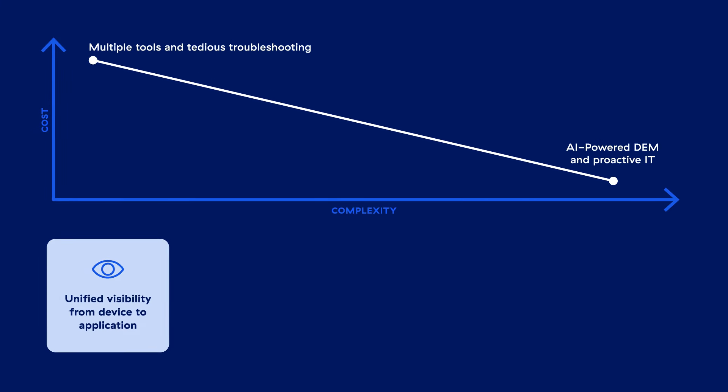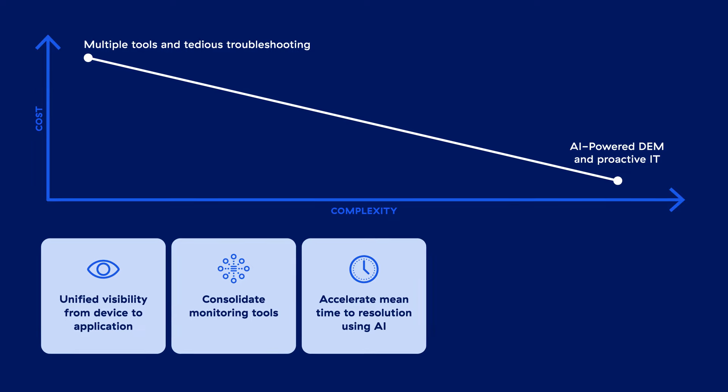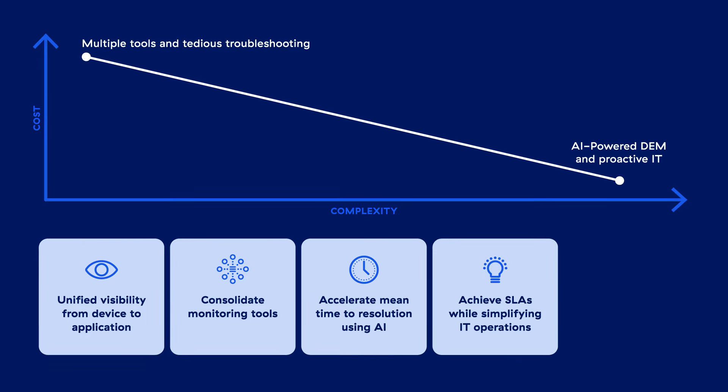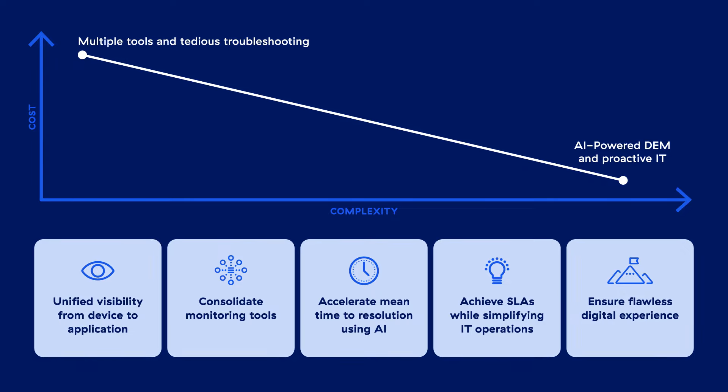ZDX can help your IT teams get visibility into zero-trust environments, consolidate monitoring tools, accelerate mean time to resolution using AI, achieve SLAs while simplifying IT operations, and ensure flawless digital experience.